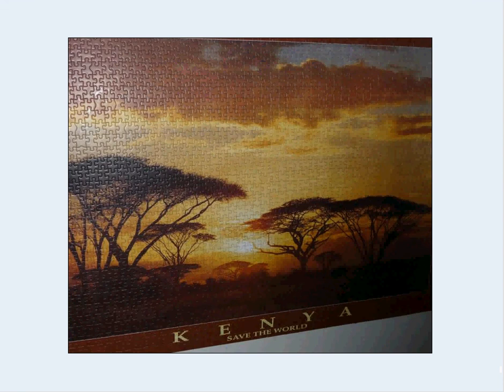This is a beautiful Kenyan puzzle. Ejuka is the company that made it — obviously very pretty. 1,500 pieces, pretty good size. It's a little challenging, but just a nice puzzle.